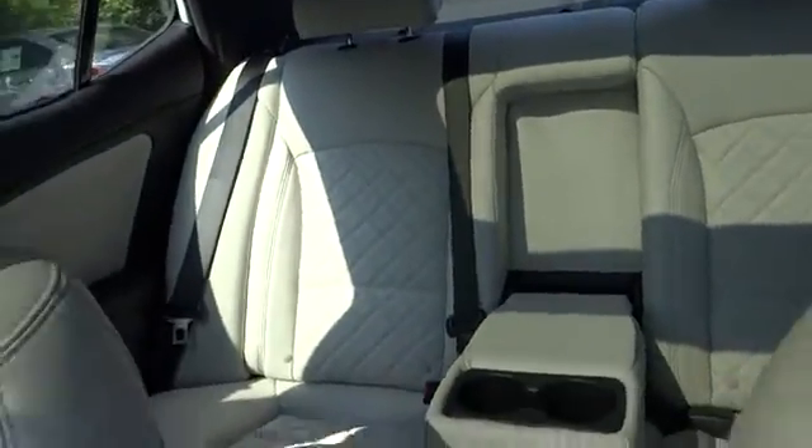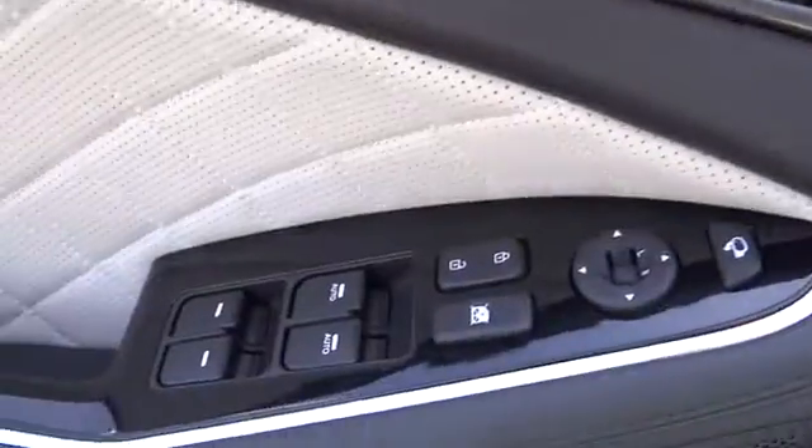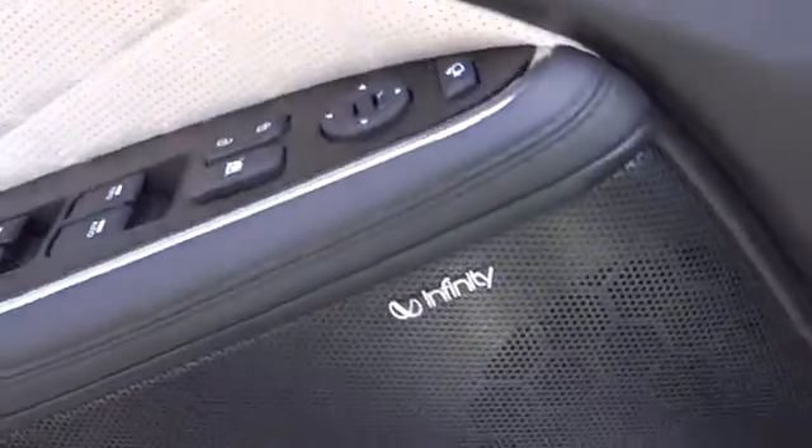AM-FM stereo radio, FWD, rear defrost, CD player, bucket seats, power windows, trip computer, child safety locks, power door locks. Take this vehicle for a spin and see why so many shoppers are now proud owners.